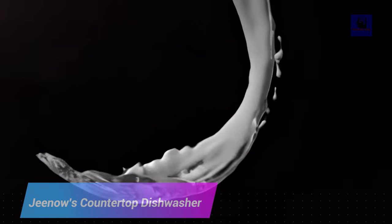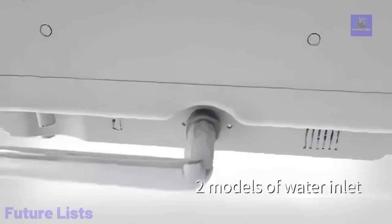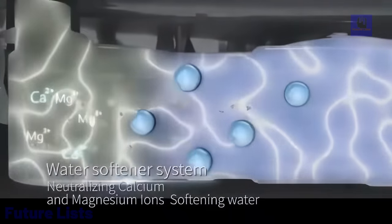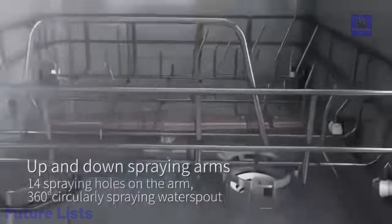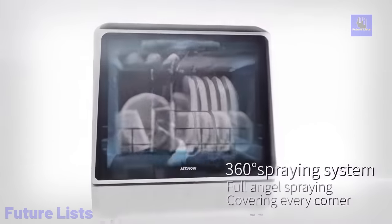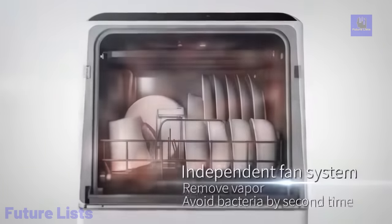Gino's countertop dishwasher redefines convenience with a compact yet powerful dish cleaning solution for small homes and apartments. Available in a variety of colors to match your kitchen decor, these advanced dishwashers feature upper and lower dual spray arms, high temperature settings, and unique glass doors for spotless and sparkling dishes. With multiple washing programs and air drying functions, they require no complex plumbing and are easy to install on any level surface. Revolutionize your dishwashing experience with Gino's countertop dishwasher, saving time and making small spaces more efficient.